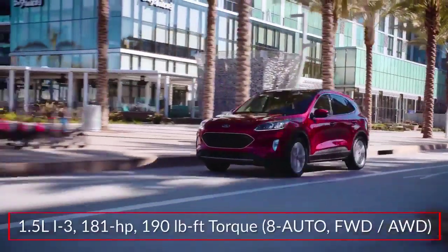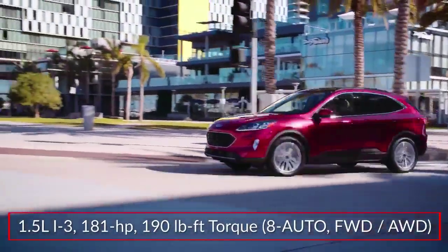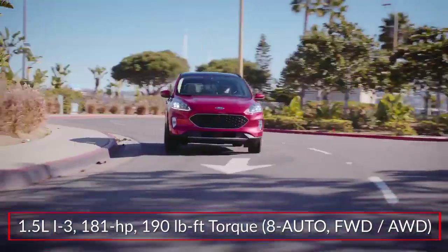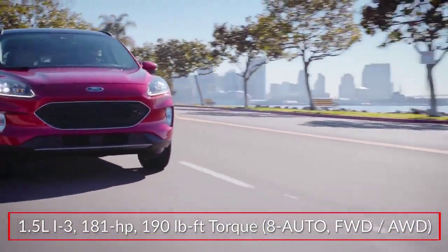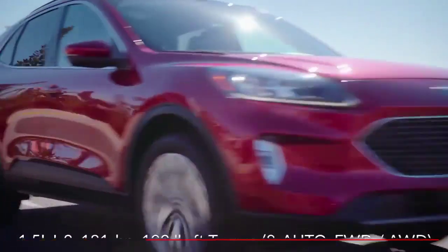Base power for the Escape comes from a turbocharged 1.5-liter inline three-cylinder engine, sending 181 horsepower to the front wheels, or available intelligent all-wheel drive, through an eight-speed automatic transmission.